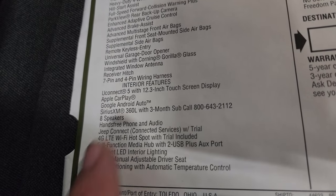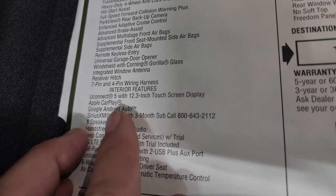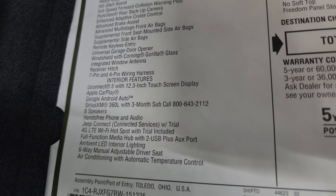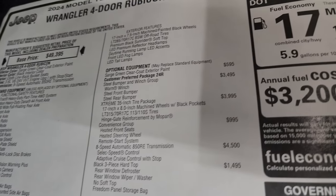The Uconnect 5 with the 12.3-inch touchscreen is now the standard radio on all Wranglers. It has Apple CarPlay, Android Auto, Sirius XM, and everything right there is also standard equipment.